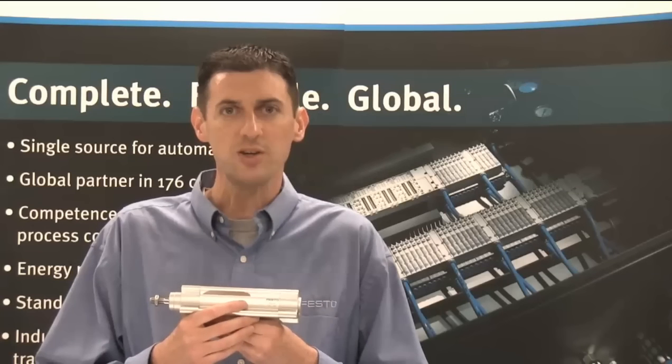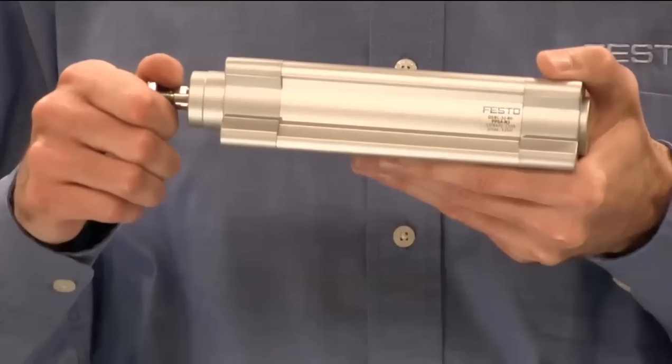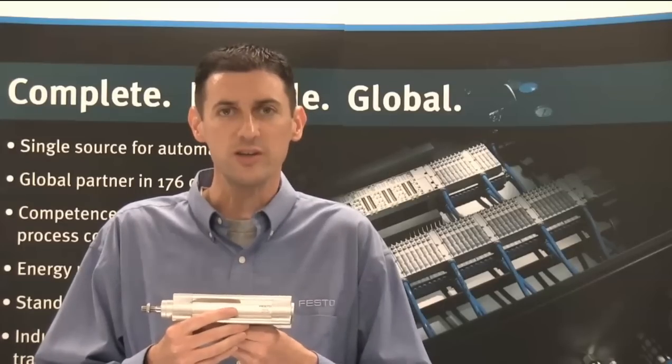In many applications, air cushioning is required to absorb impact energy. Festo has developed a new type of air cushioning which automatically adjusts to the load and speed that it sees, providing optimal cushioning every time, resulting in longer service life as well as less wear and tear overall.